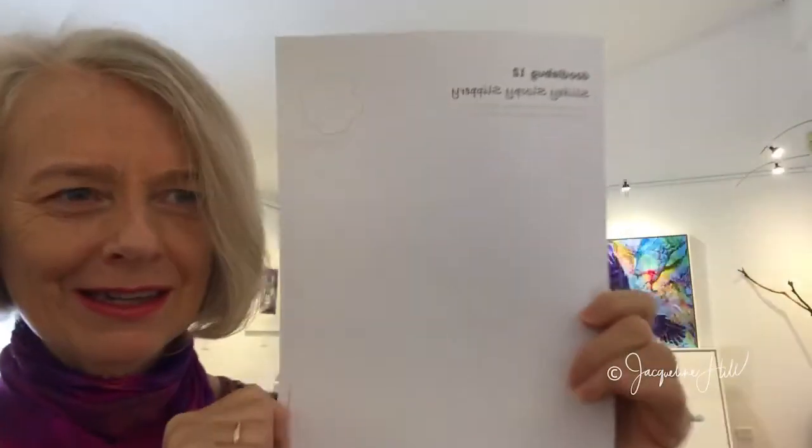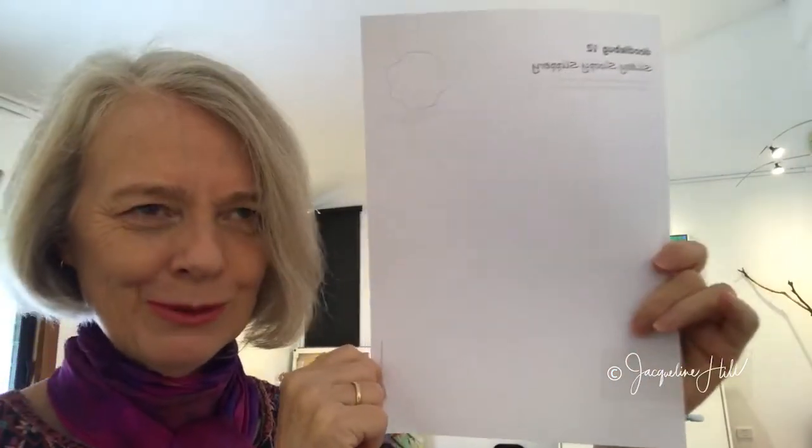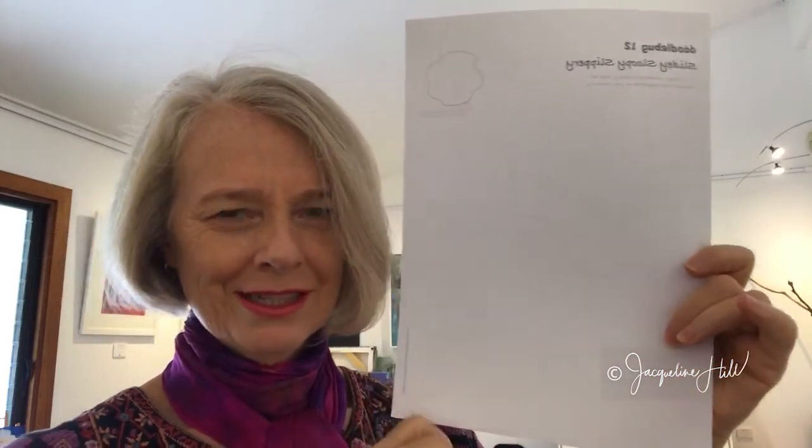Tomorrow, to celebrate going through a dozen of these doodlebugs together, I'm going to show you some new techniques so you can make your doodles and drawings just a little nudge more interesting. Watch out for tomorrow's lucky number 13 doodlebug! Don't forget to type 'gimme' in the comments below if you'd like every one of these downloadables for free. We'd love to have you join in the doodlebug fun — have a lovely day, thanks for watching!